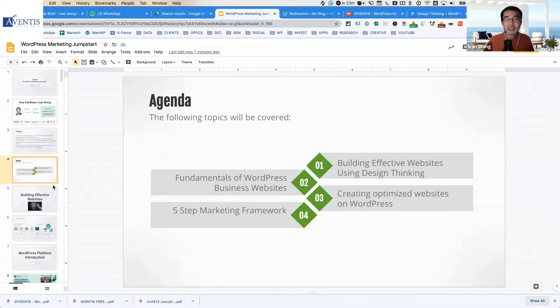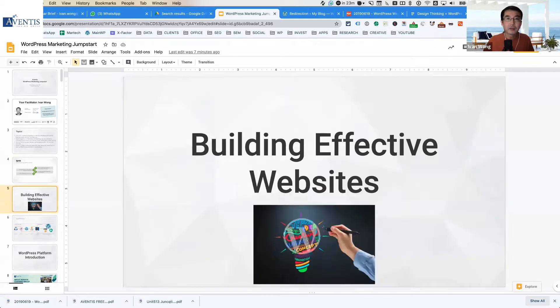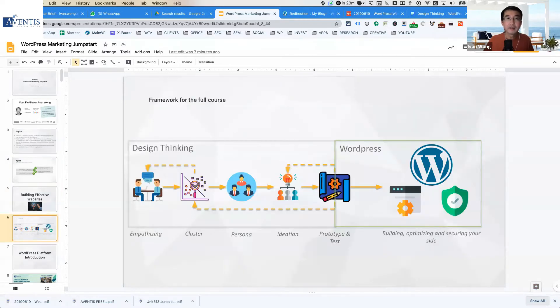The first topic is building effective websites. I advocate an approach to building websites using a framework called design thinking. Design thinking is a five-step process, starting with user empathy and ending with prototyping and testing.